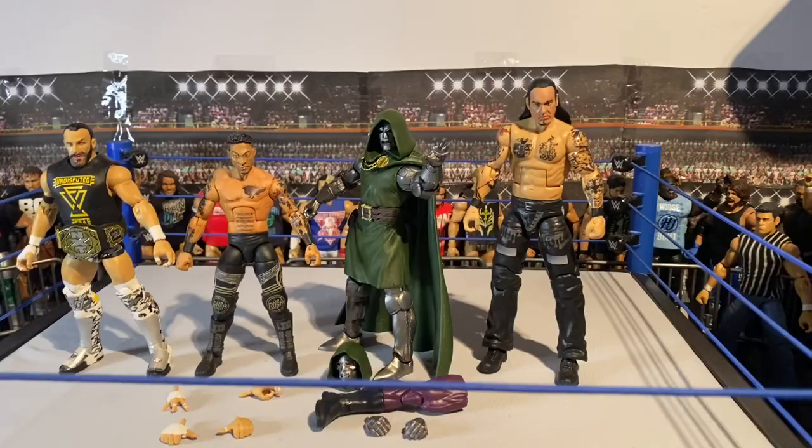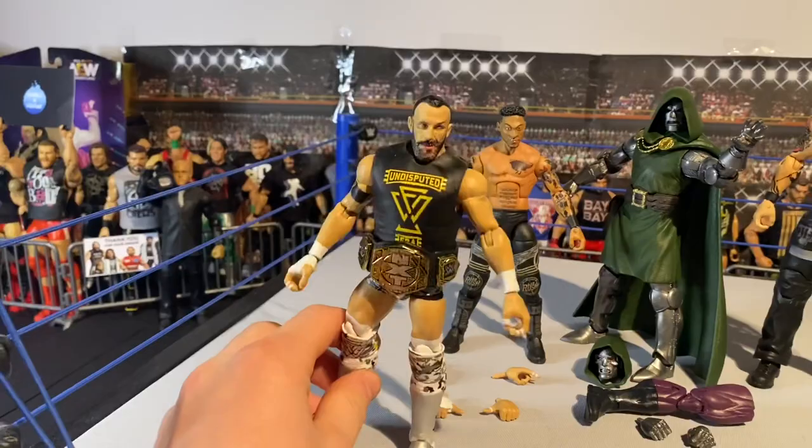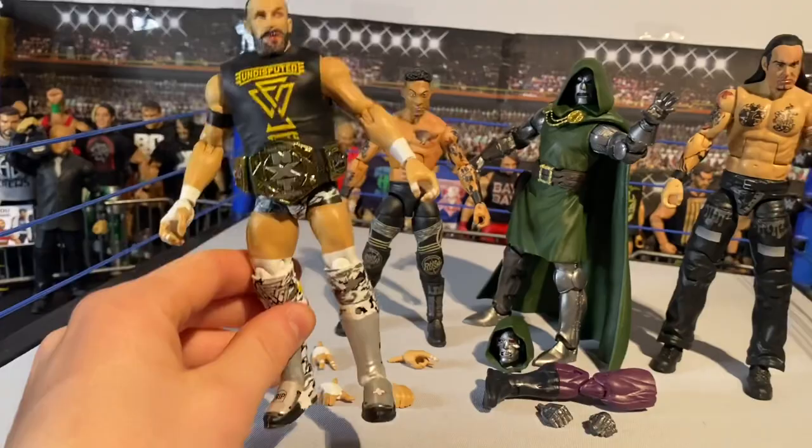Hey guys, big video today - we've got some new customs and pickups. Starting with the non-custom pickups: I did get this Bobby Fish figure from Smith's - not in-store, they delivered it. I'm actually surprised I got this because it went up for pre-order on Smith's and I missed out, but then it came up for pre-order again so I managed to get one. Super happy with it - I also want to get the chase version.